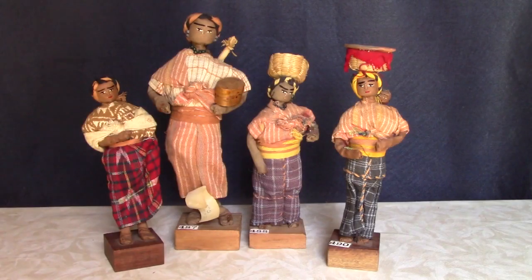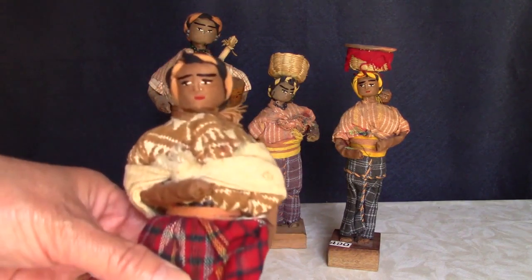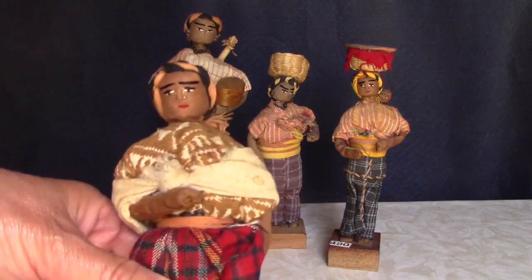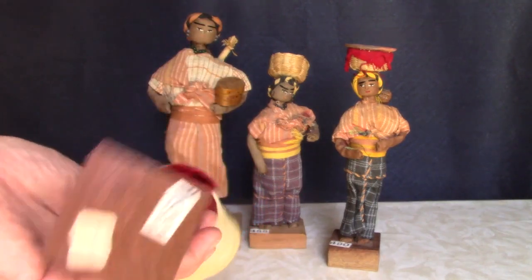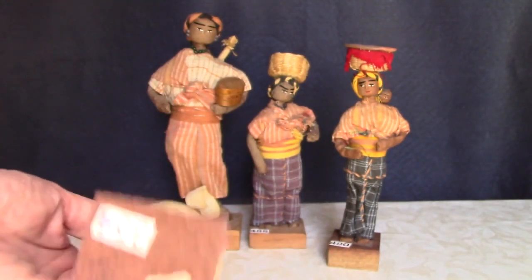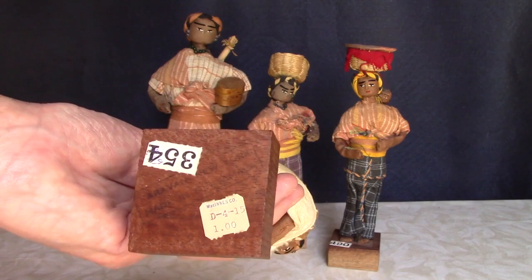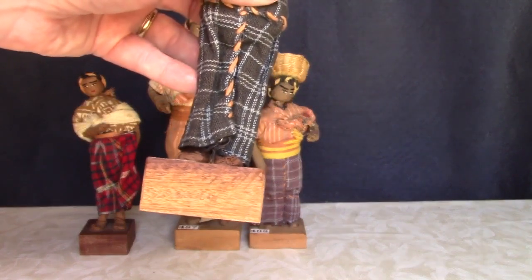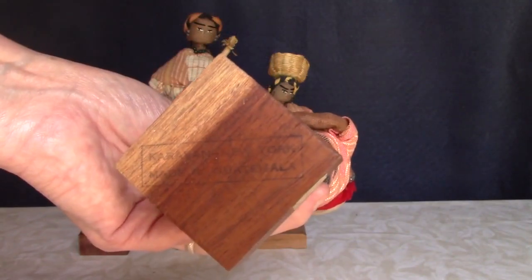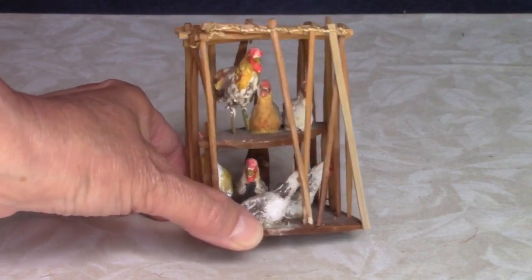Here's a grouping of cloth dolls that actually are from Guatemala. A couple of them have ink stamps on the bottom of the wooden bases that read Karavan — with a K — New York, Made in Guatemala. The original store price tag from McGinnis Company is $1. The other two have old paper labels stamped San Juan on the front. These chickens in a wooden cage are from Guatemala as well.